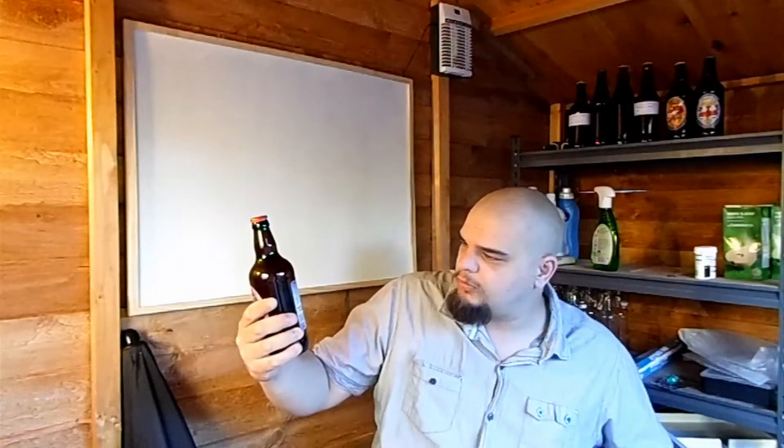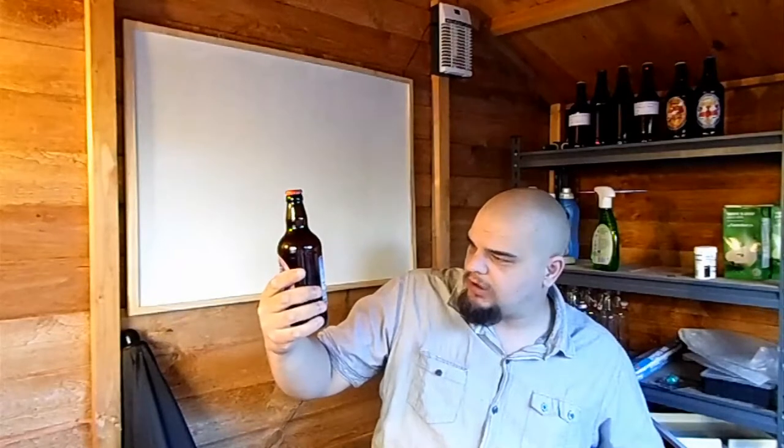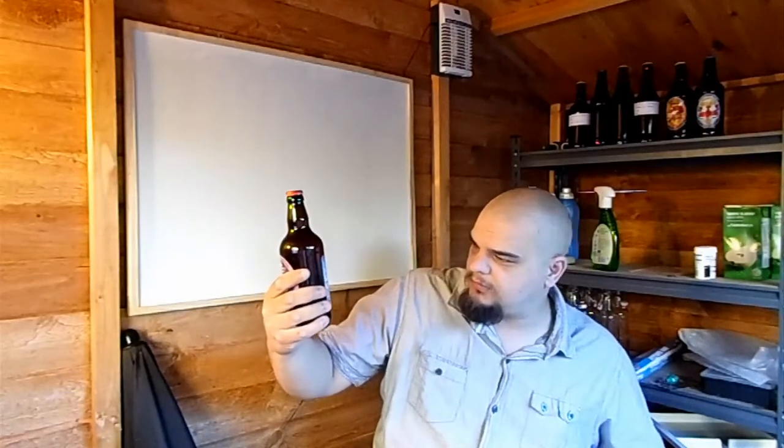They've achieved numerous awards, many for beer of the festival. This one is a single hop beer using Styrian Goldings, described as easy drinking and light golden in colour. It's 500 millilitres — let's crank this baby open and see what it's about.